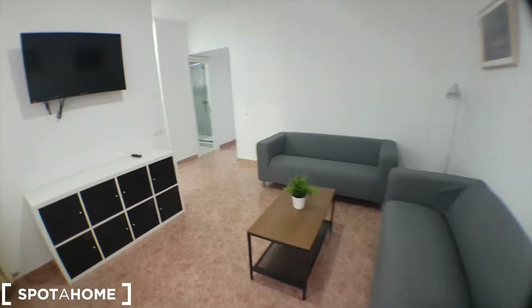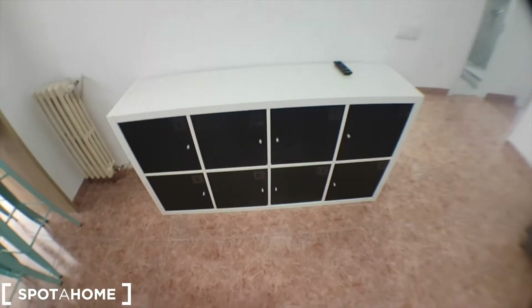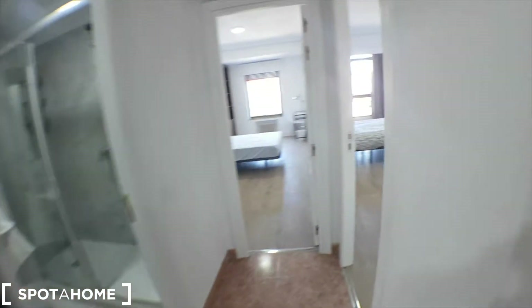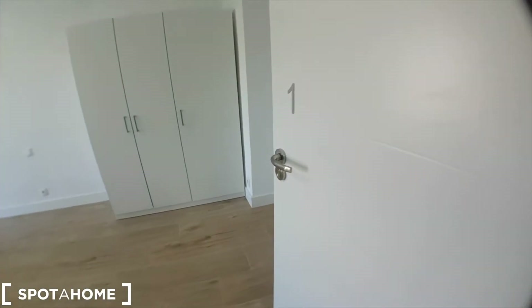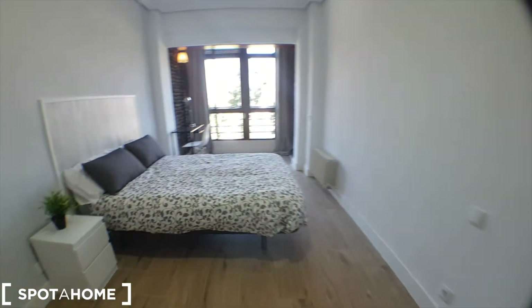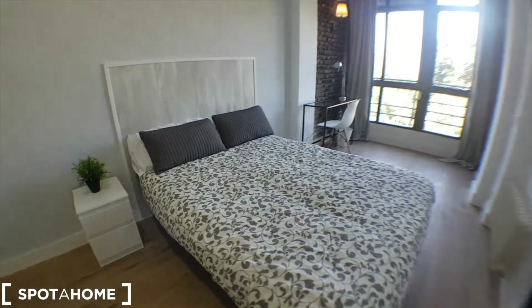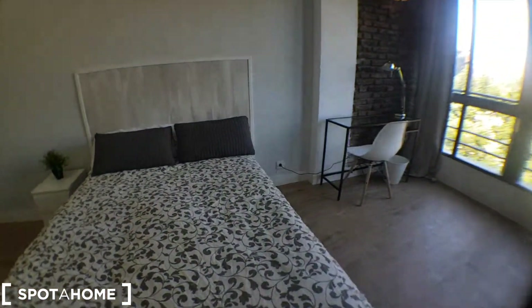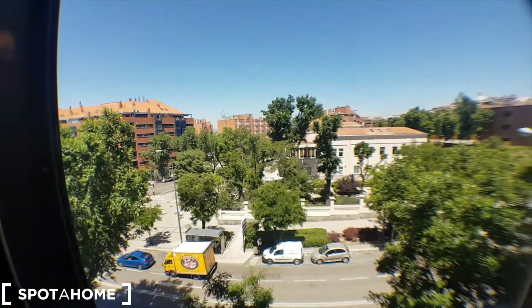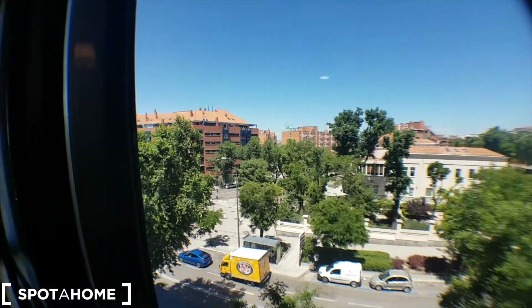We've got the living room here with a cupboard for each bedroom and a TV. We've got bedroom number one with a locker. We've got the wardrobe right here, the bed, the desk, and the views.